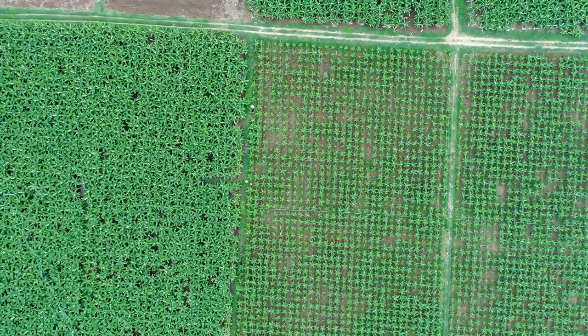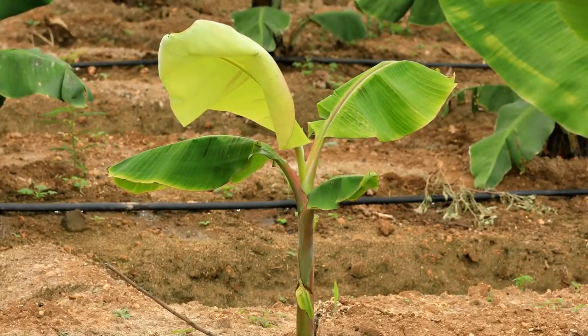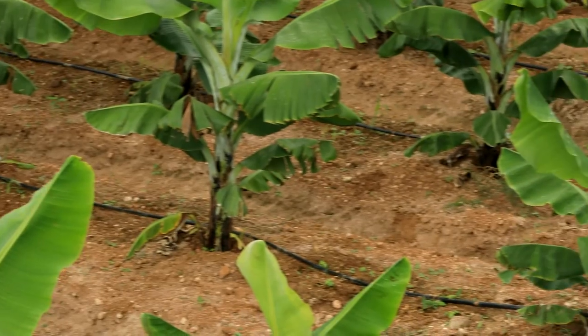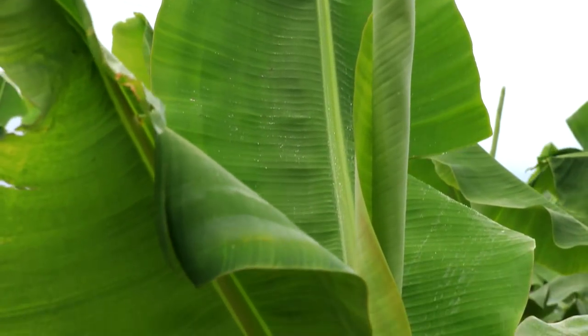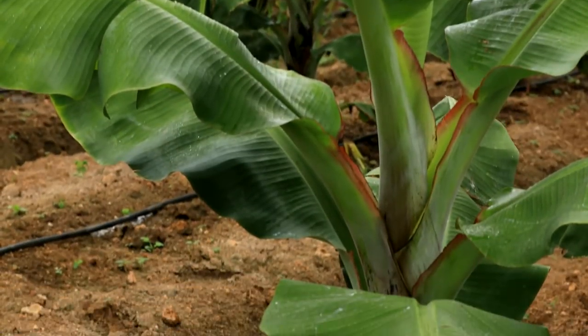Growing banana plant requires enormous individual care and attention. Banana plant contains 90% water and thus requires around 14 litres of water every day.